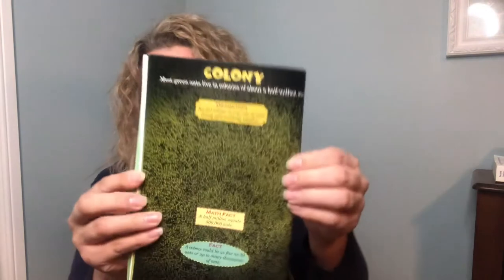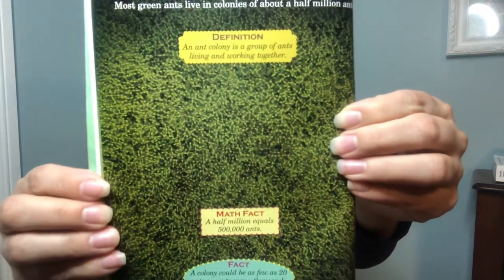Most green ants live in colonies of about half a million ants. An ant colony is a group of ants living and working together. Math fact: a half a million equals 500,000 ants. A colony could be as few as 20 ants or up to many thousands. Army ants live in a legion of between half a million and a million individual ants — a legion means an army or a large number. Population fact: scientists once discovered a legion of about 20 million army ants!